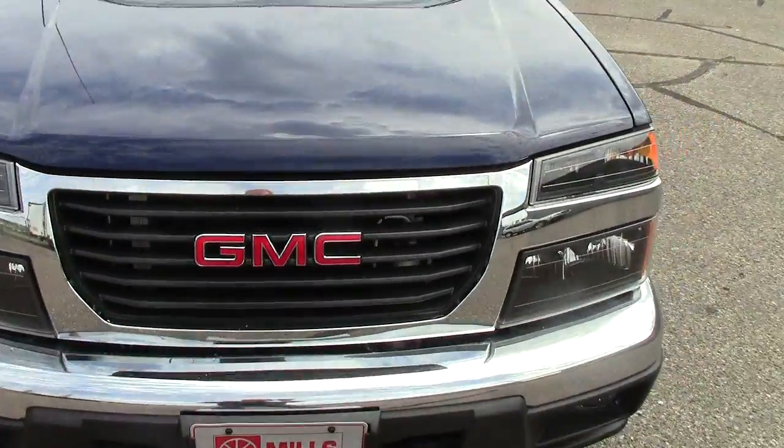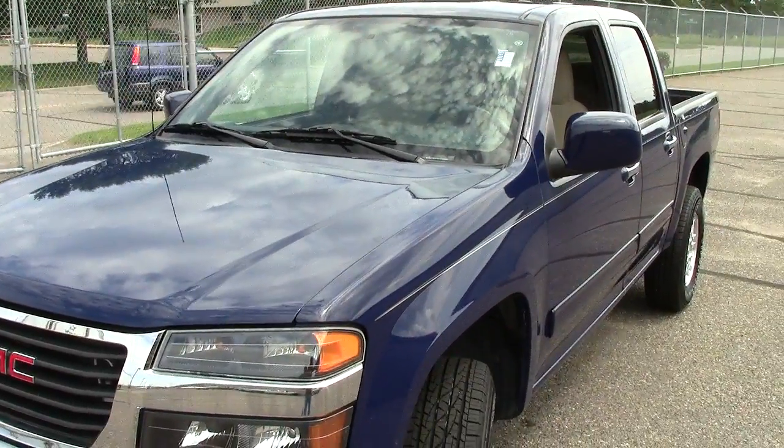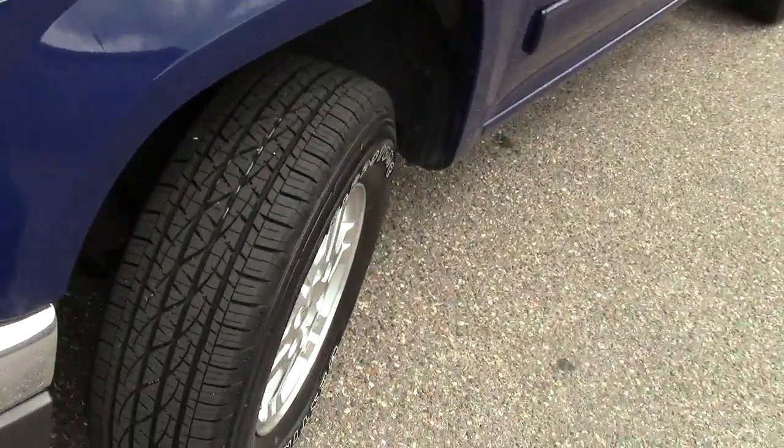Under the hood, it's a five-cylinder — 3.7 liter. So a good combination of power and economy in this small-sized truck.